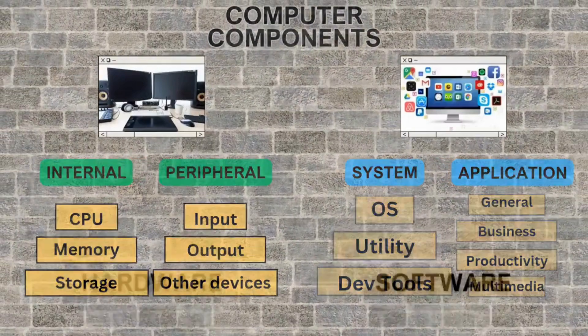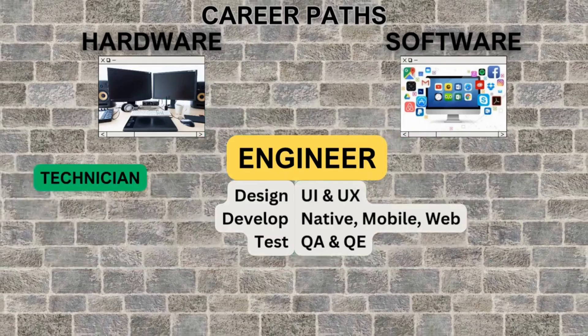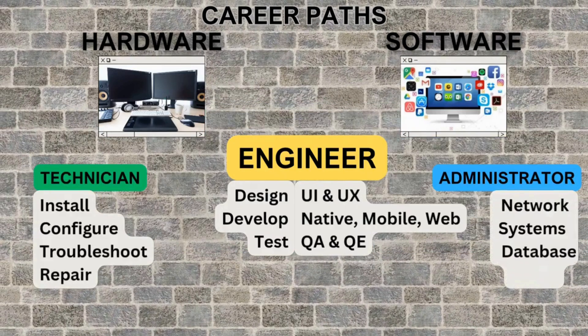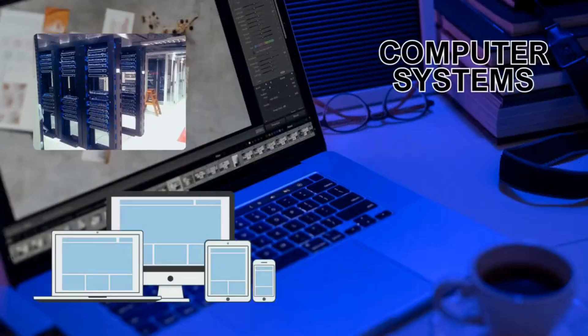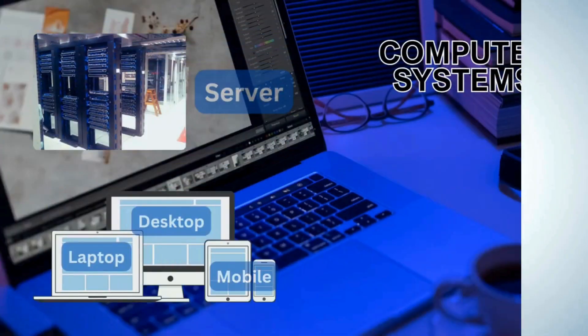CS and IT jobs include engineers who design, develop, and test hardware and software; technicians who install, update, and repair systems; network, database, systems, or cloud admins; and even sales and manager roles. In general, computer systems could be host servers, fan PCs, or mobile devices.